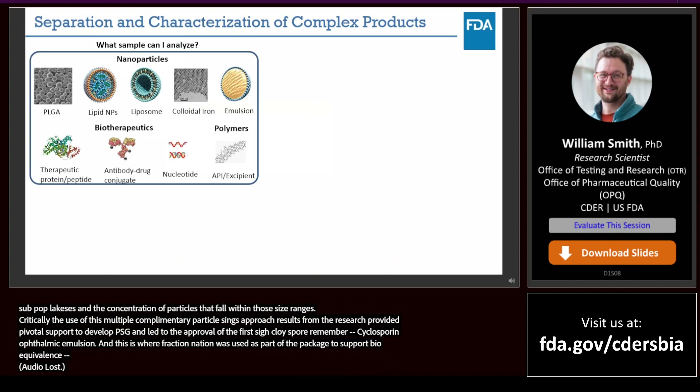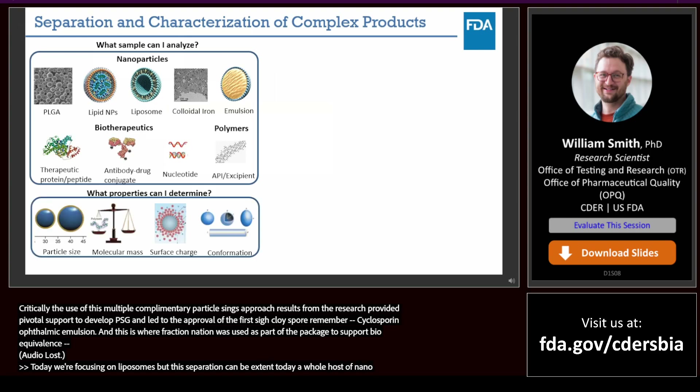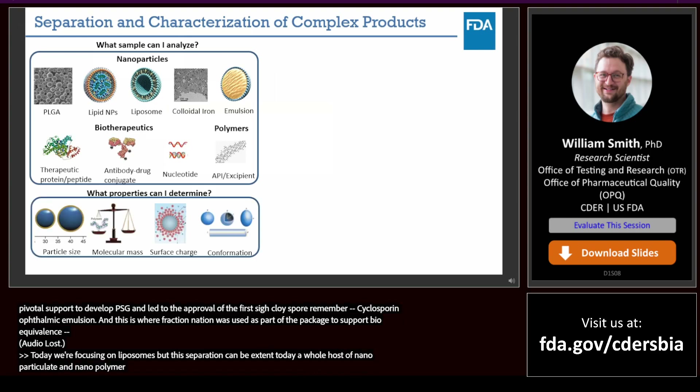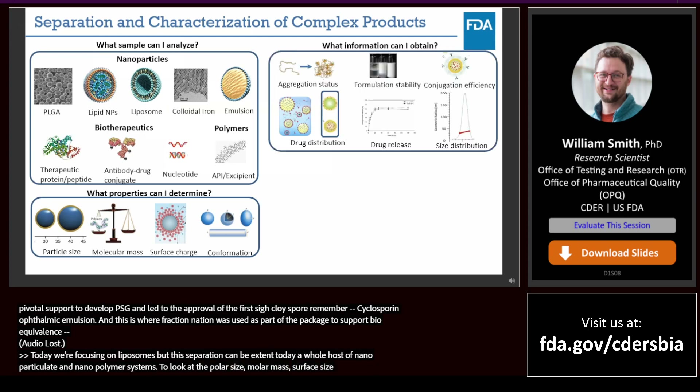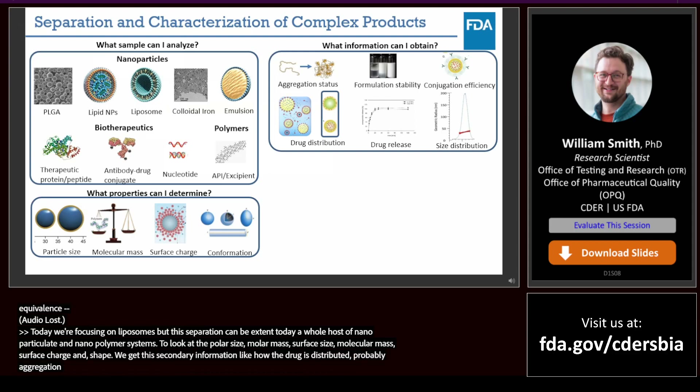Today, we're going to focus on liposomes, but these separation techniques can be extended to a whole host of nanoparticulate or macromolecular and polymer systems to look at things like particle size, molar mass, surface charge, and morphological conformation and shape. We can also get secondary property information like how the drug is distributed, possible aggregation and stability information, etc.